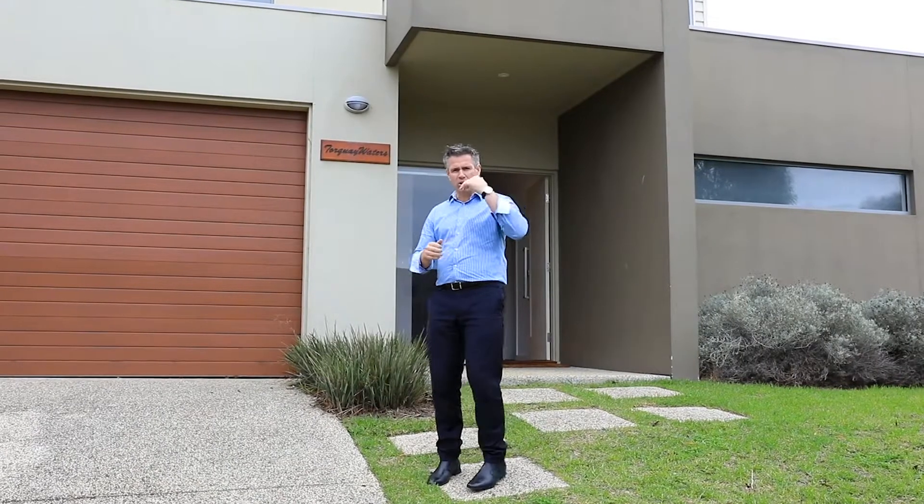Welcome to Torquay Waters. This two-story townhouse offers low maintenance living at its best, with new carpets and freshly painted throughout, in a superb location — with no work to be done other than just move straight in.